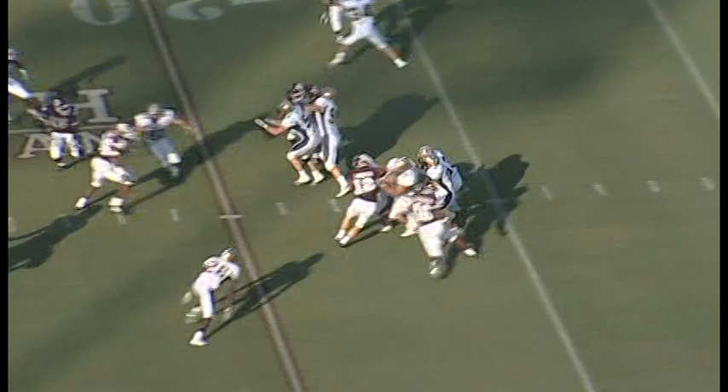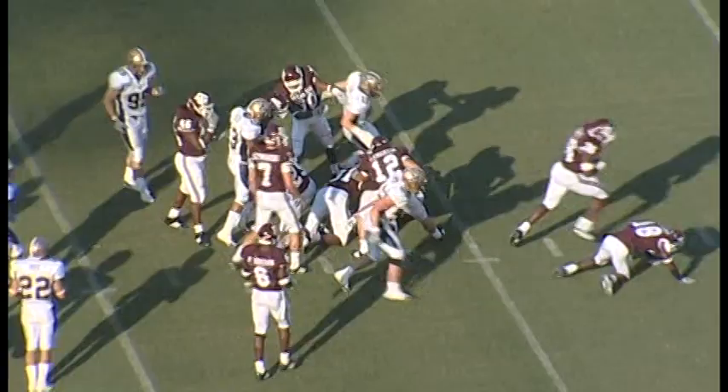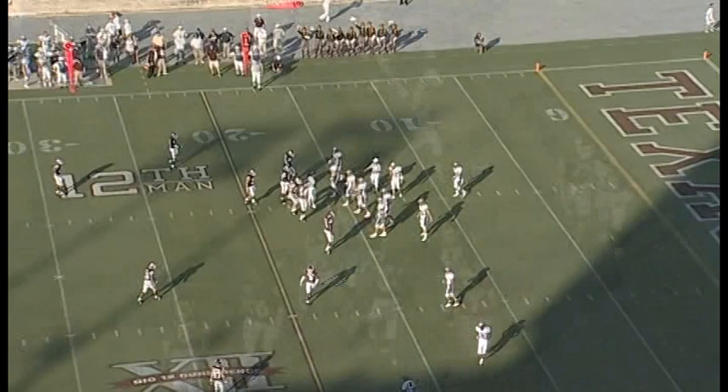The 12th man is Nick Lomantia. The ball is taken at the three by Taylor, to the 10, to the 15. He breaks out, caught at about the 17 and pushed back to about the 16-yard line. Jordan Pugh was the man that hit him.